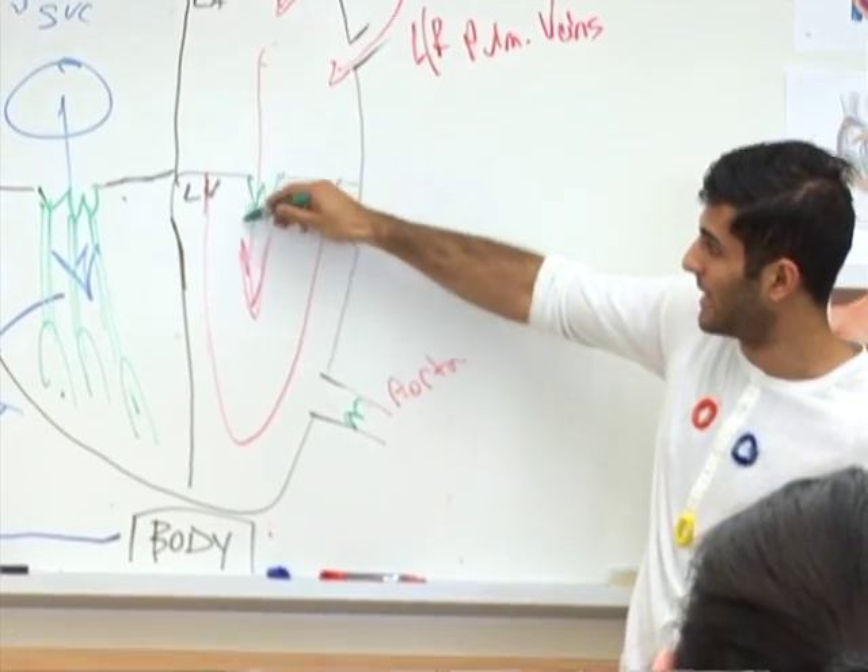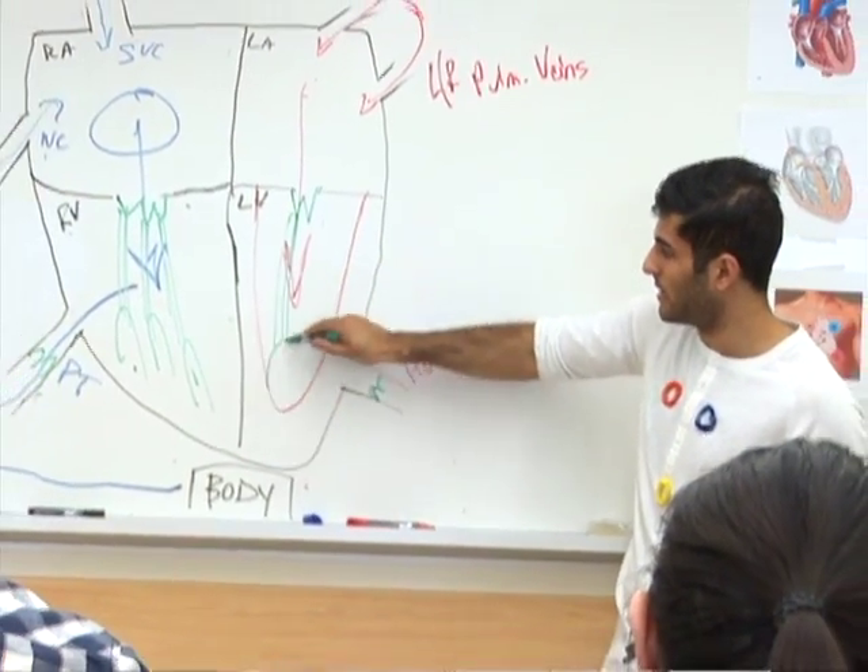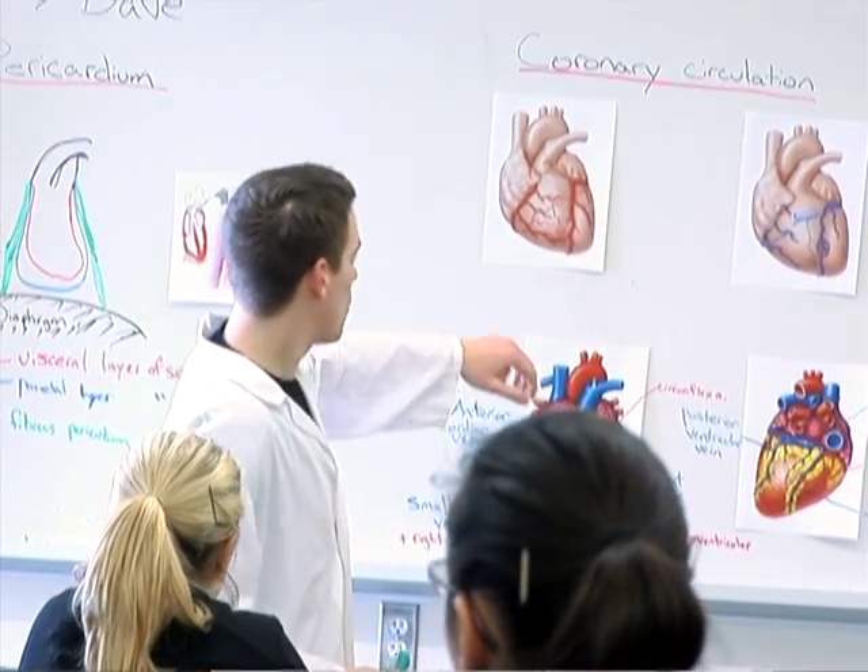Students can expect to learn about cell biology — so how single cells function — about histology, how tissues and organs are built, about anatomy, so how these organs are then organized in the body, as well as neuroscience, which is the science of the brain.